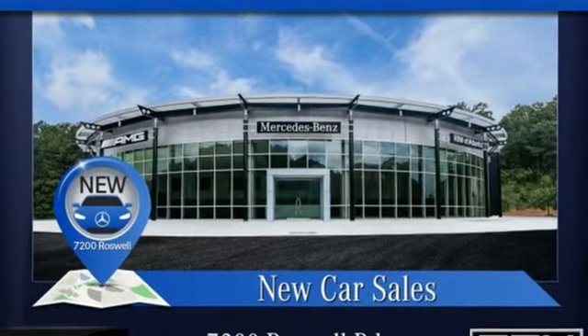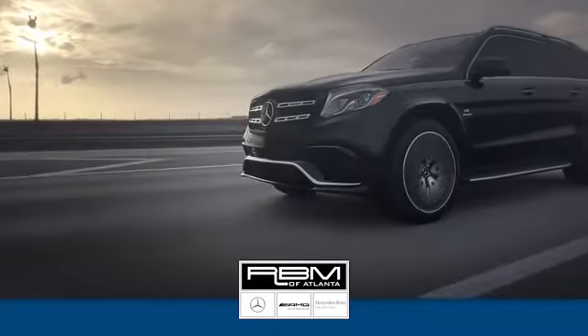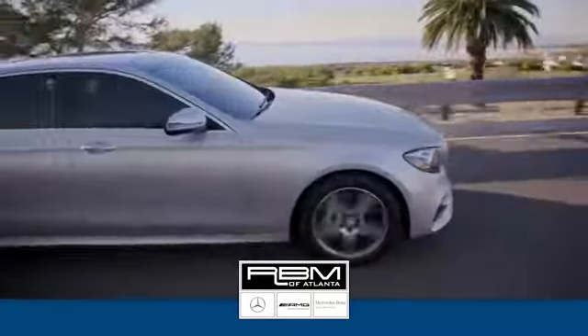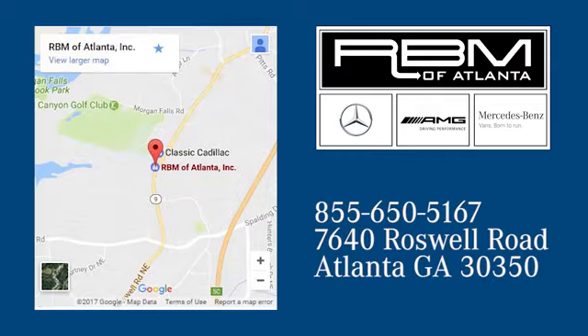Should be you — test drive it today. At RBM of Atlanta in Sandy Springs, we have the best selection of new and top quality pre-owned vehicles to choose from. We're conveniently located at 7640 Roswell Road in Atlanta.